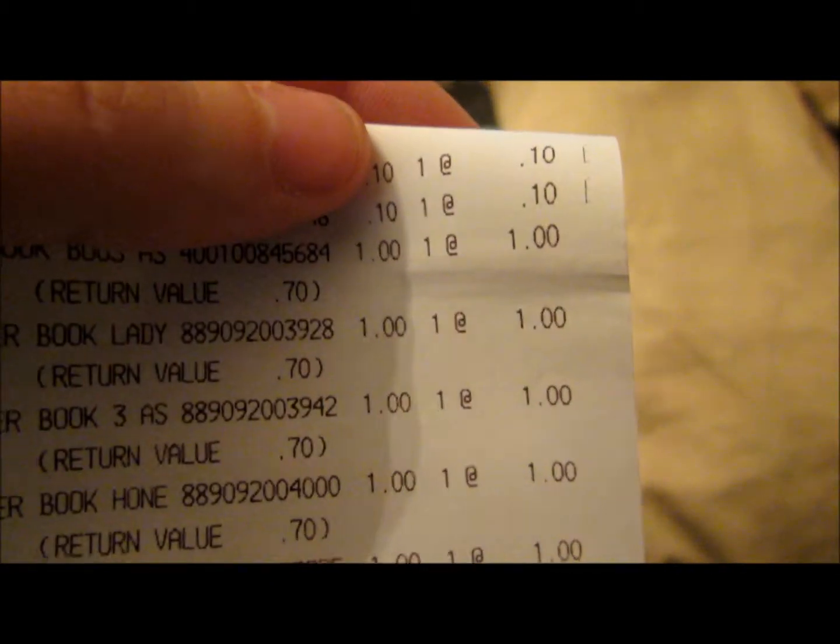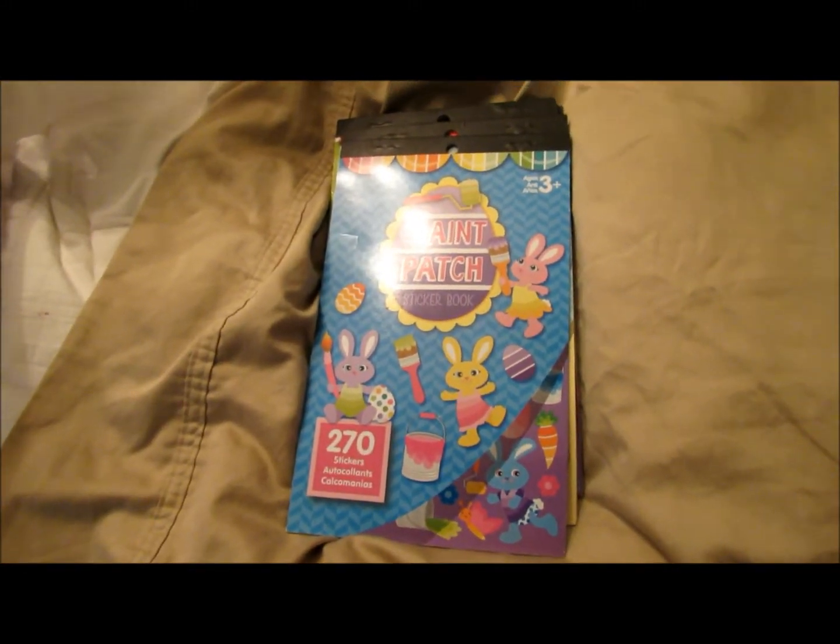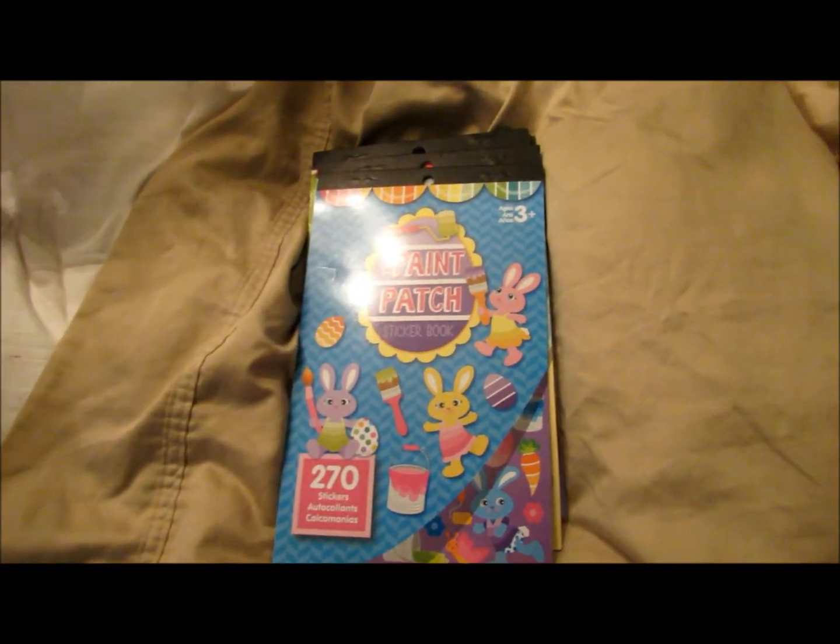Only the two Easter ones. They were all a dollar. With the coupon, it was 70% off, or 70 cents, and then those were 10 cents. I guess they weren't on sale because the coupon only goes for like full price items.